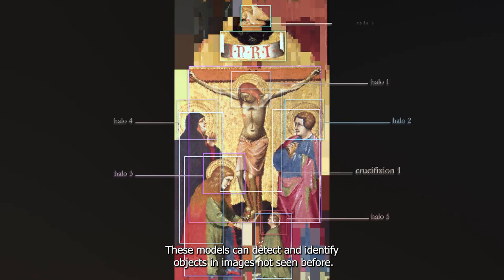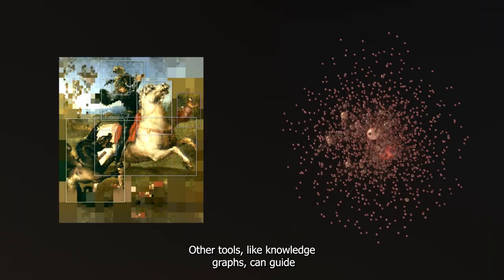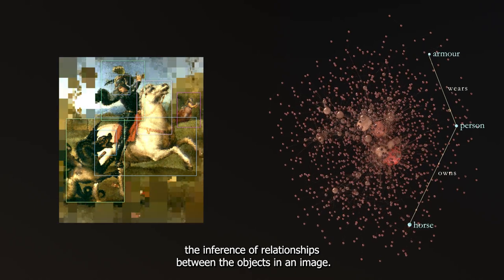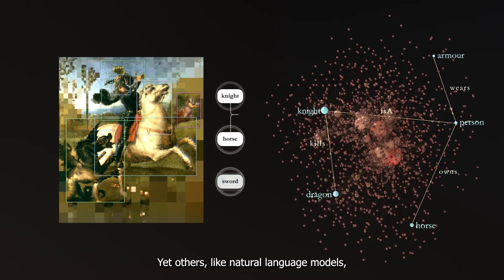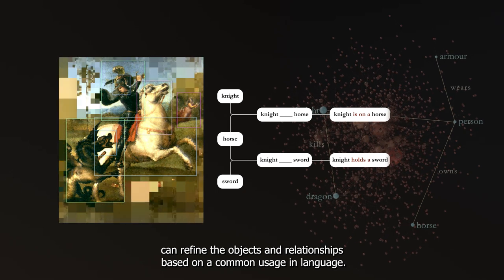These models can detect and identify objects in images not seen before. Other tools like knowledge graphs can guide the inference of relationships between the objects in an image. Yet others like natural language models can refine the objects and relationships based on common usage in language.